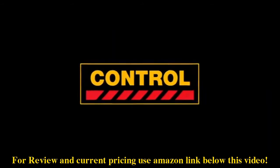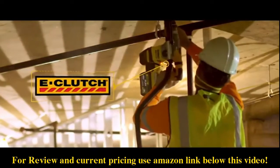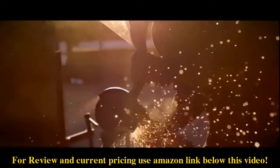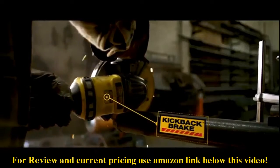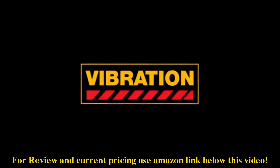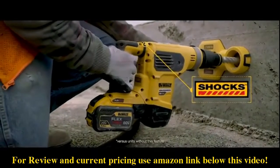The e-clutch system senses motion of the tool and reduces motor torque to a manageable level if necessary. Kickback brake engages when a pinch, stall, or bind up is sensed, quickly stopping the wheel. Shock's active vibration control reduces vibration felt by the user at the handles.